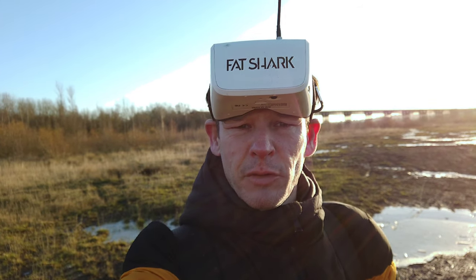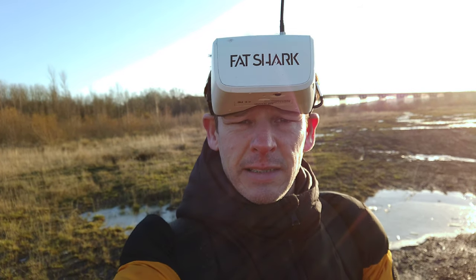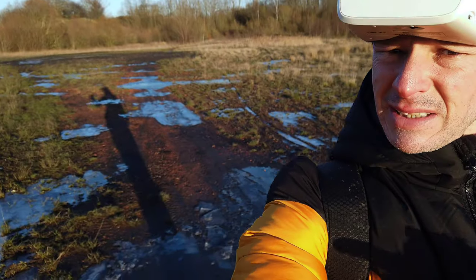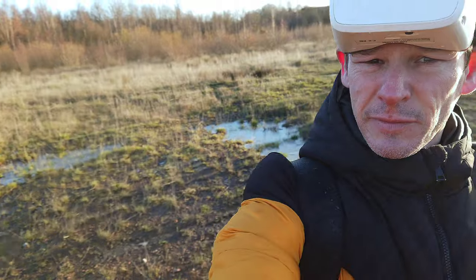Hi guys, it's your boy Gadgetman404 here. I hope you've enjoyed those flights and as you can see around me, frozen water everywhere guys.